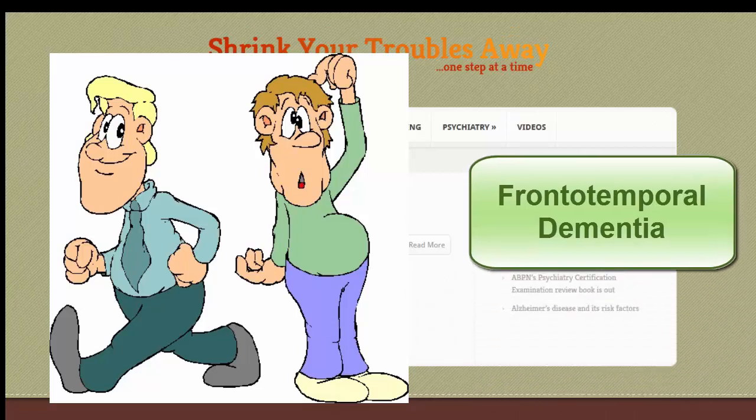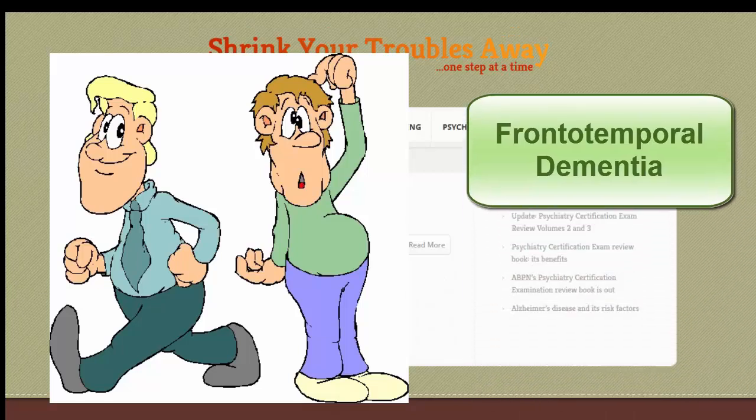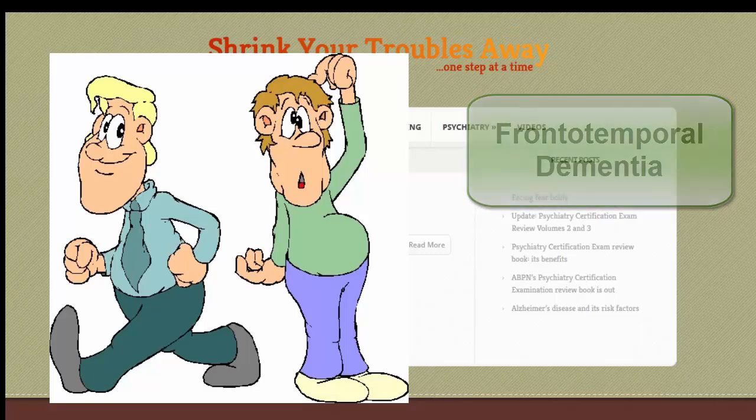Frontotemporal dementia shows behavioral and personality changes early, before memory problems become prominent. It displays disinhibition, decline in self-care, and impaired social tact and personal conduct.